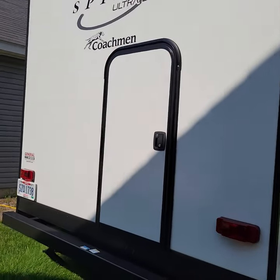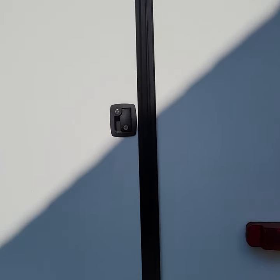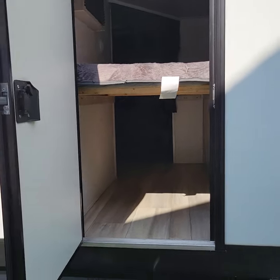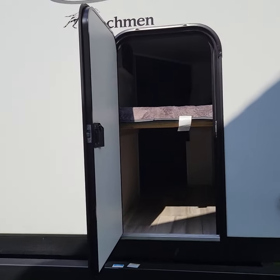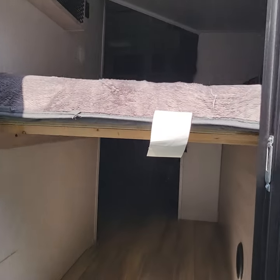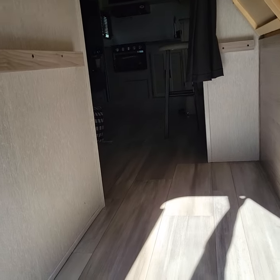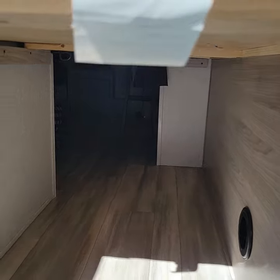This model comes with this really neat back door feature. You can see here with this back storage door open you can see the bottom bunk. However, this bottom bunk folds up nicely to create a giant storage area for bikes, grills, and other large items.